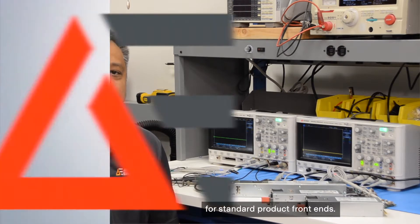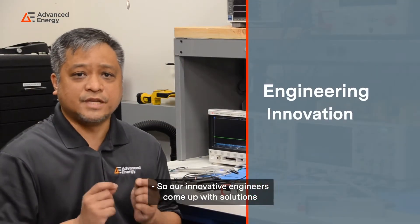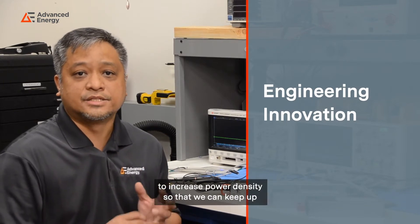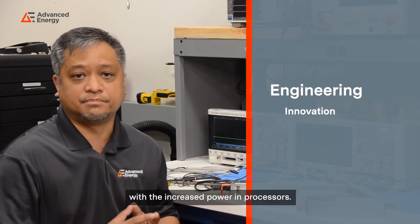Hi, I'm Richard Coban, Technical Marketing Director for Standard Product Frontends. How do you serve the higher power needs of processors? Our innovative engineers come up with solutions to increase power density so that we can keep up with the increased power in processors.